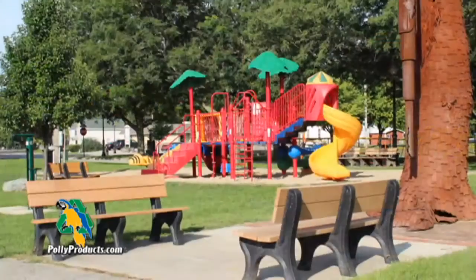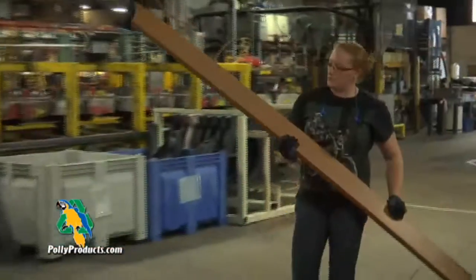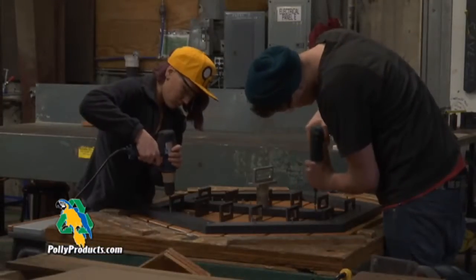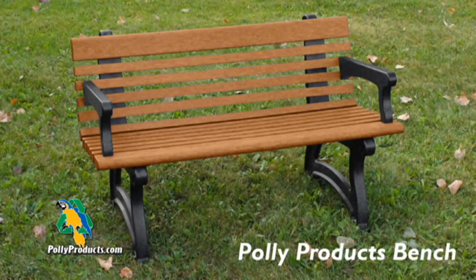Buy smart outdoor furnishings that offer style, functionality, and durability from Poly Products. Our team uses locally sourced, post-consumer recycled plastic to craft the highest quality outdoor furnishings, saving you recurring maintenance and replacement costs.